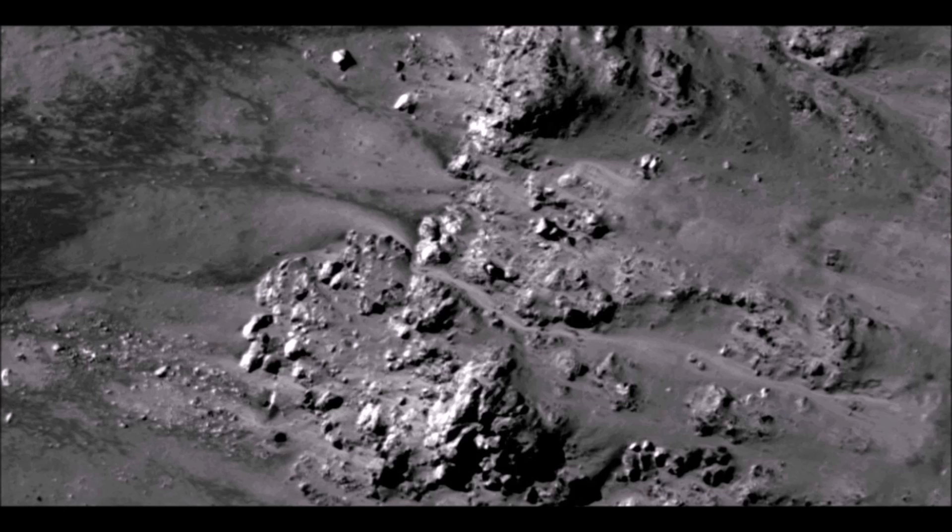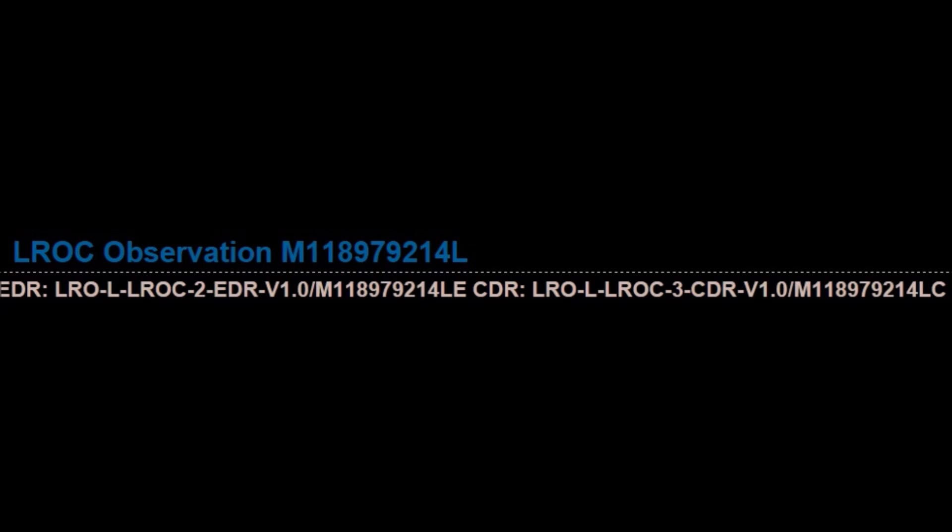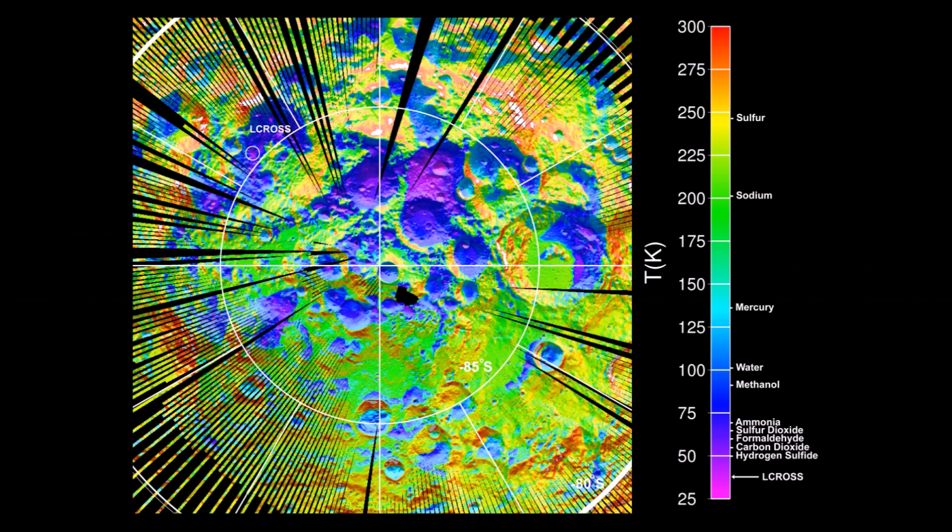The findings were published in today's edition of the journal Science. The observations were made by NASA's Moon Mineralogy Mapper, or M-Cube for short, on board the Indian Space Research Organization's Chandrayaan-1 spacecraft. NASA's Cassini spacecraft and NASA's Epoxy spacecraft have confirmed the find. Water ice on the moon has been something of a holy grail for lunar scientists for a very long time.